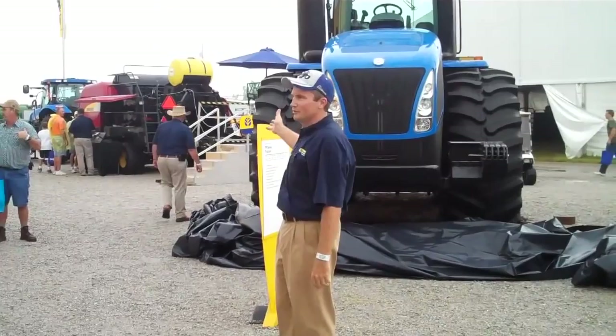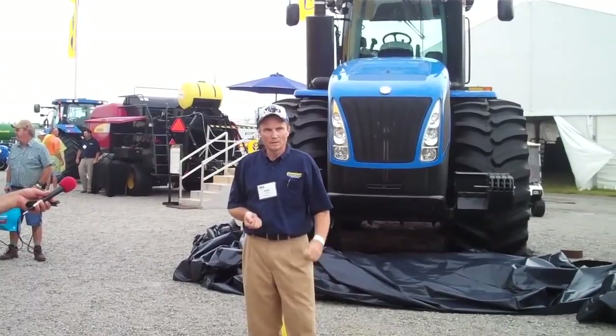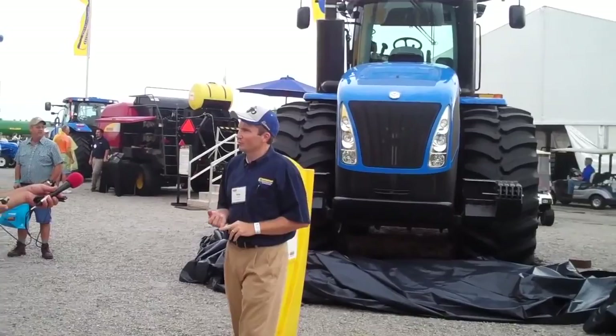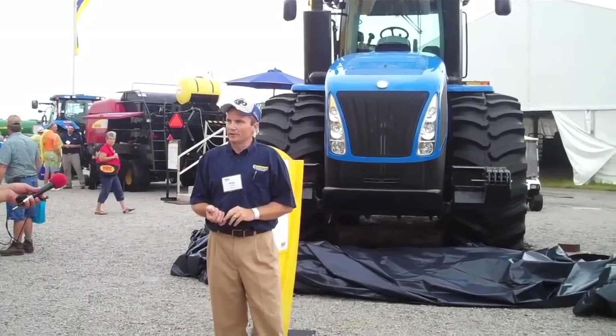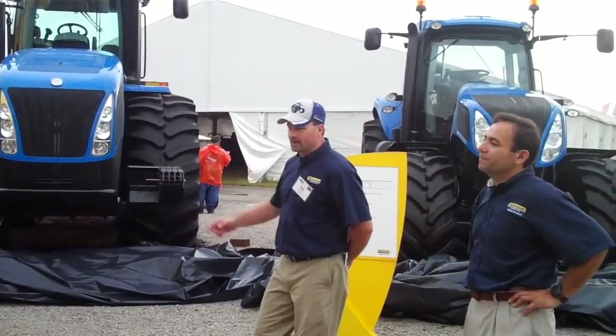Good morning, everyone. It's my pleasure to talk about a brand-new Tier 4 T9 tractor from New Holland. What you see here is up to an industry-leading 670 horsepower. We've got the power and the performance you need — up to 670 horsepower and up to an industry-leading 113 gallons per minute flow, as well as industry-leading comfort — the first available cab suspension in a four-wheel-drive tractor. Thank you everyone for attending. We'll now turn it over to Sean to talk about the T8.